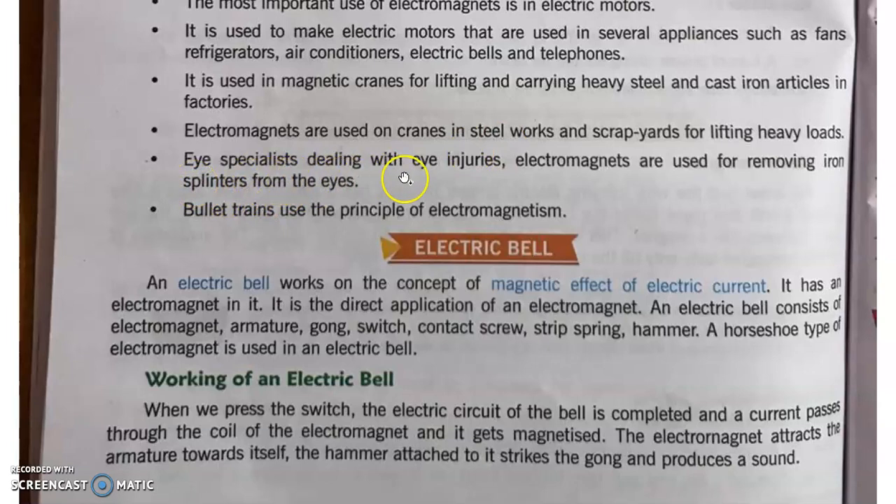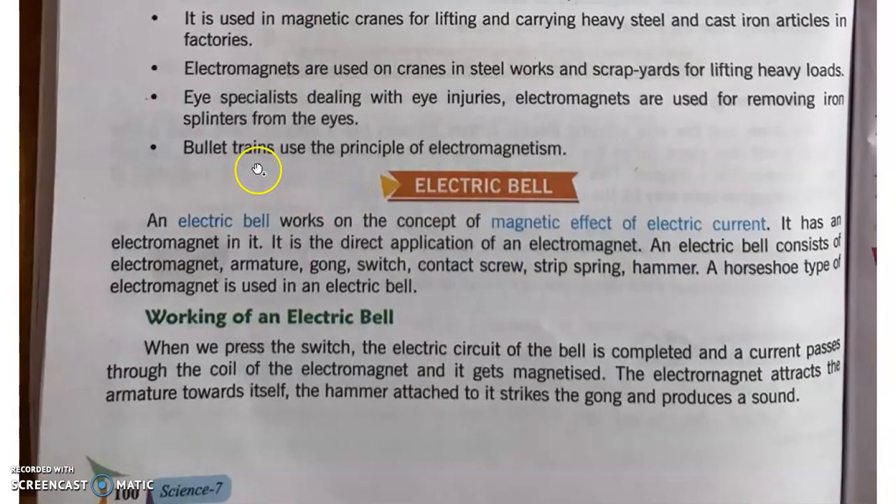Eye specialists use electromagnets for removing iron splinters from the eyes. कभी-कभी आँख के अंदर iron के particles चले जाते हैं, तो electromagnet को use करके उन छोटे-छोटे iron के टुकड़ों को आँख से निकाला जा सकता है। Most importantly, bullet trains use the principle of electromagnetism — जो पटरी बनी होती है वो electromagnet है और उसी के ऊपर bullet train चलती है।